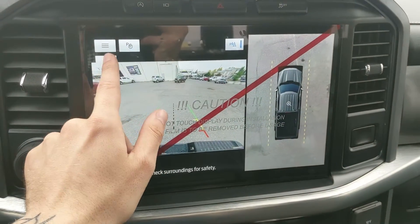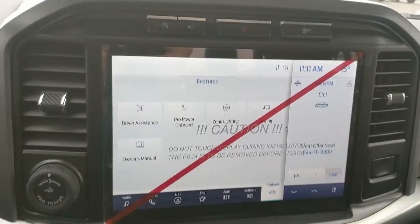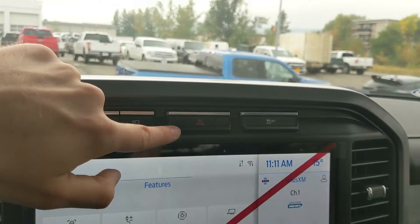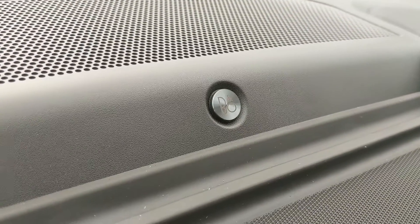Shifting into reverse, you also have a backup camera with a full 360 degree view and dynamic hitch view so you can zoom in for easier trailer hookup. Above that you have your auto start-stop shutoff, camera view toggle, hazards, and traction control shutoff.